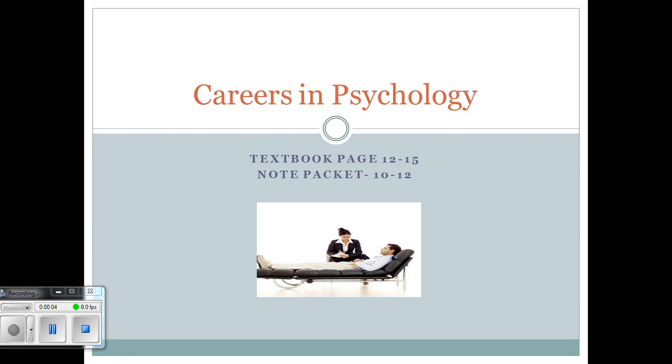This is Unit 1, Careers in Psychology. Most of the information can be found in the Myers textbook, pages 12 to 15. You should be taking notes in your note packet on pages 10 to 12. At any time, feel free to stop and pause where you need to take notes. It is important that you know all the information found on the next two slides for Unit 1.